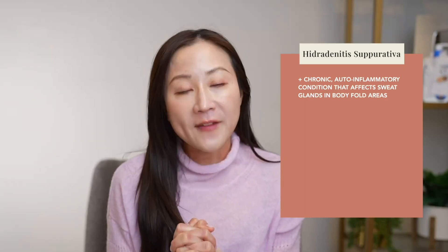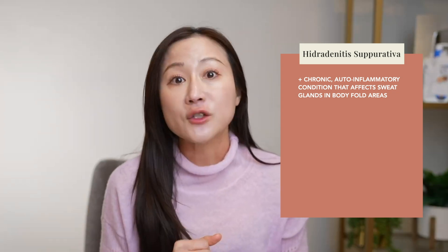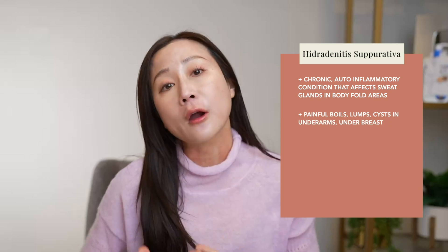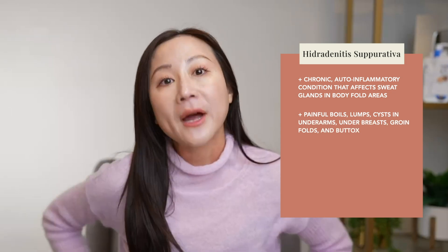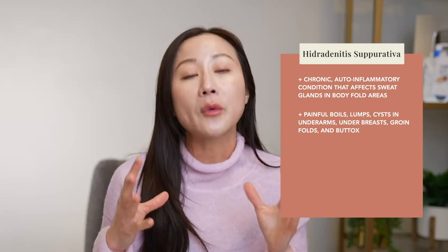Hidradenitis suppurativa, or HS for short, is a chronic and auto-inflammatory condition that mostly affects a special type of sweat glands in our body fold areas — namely underarms, under our breasts, groin folds, and buttocks, which is why we see this condition affecting those locations.